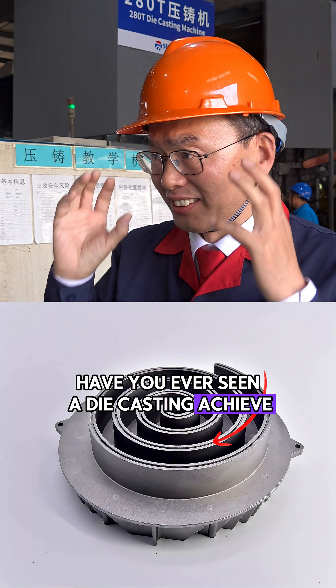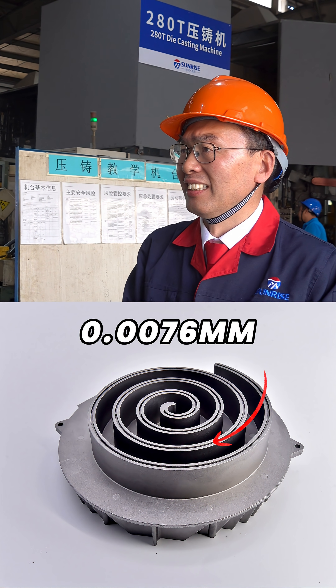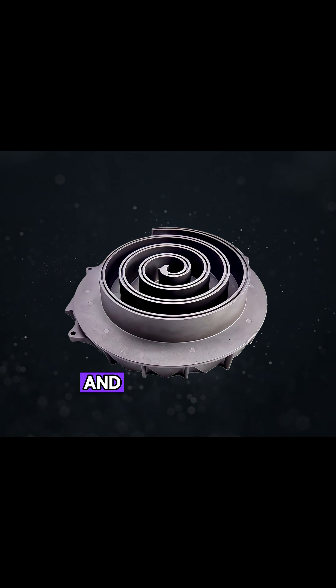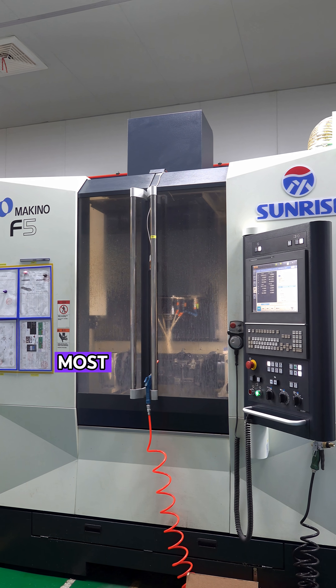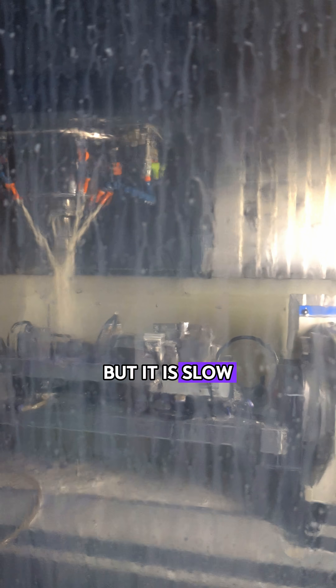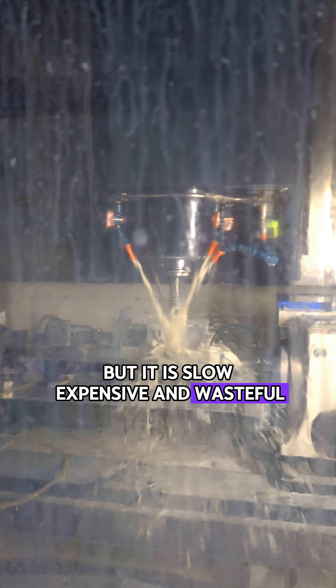Have you ever seen a die casting achieve 0.0076 mm profile tolerance with a sealed spiral cavity and still be mass-produced? Most engineers would choose CNC for this kind of part, but it is slow, expensive, and wasteful for high volumes.